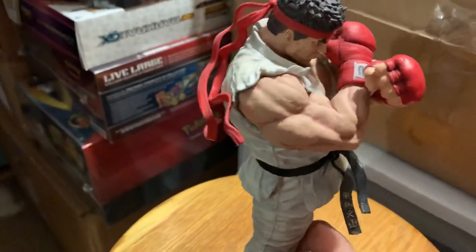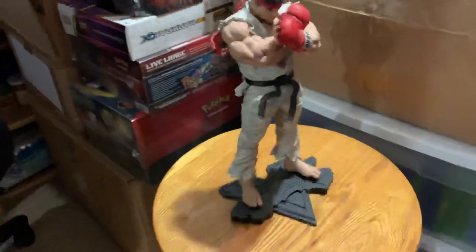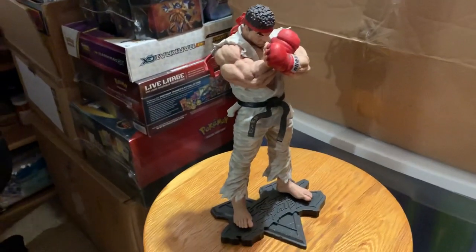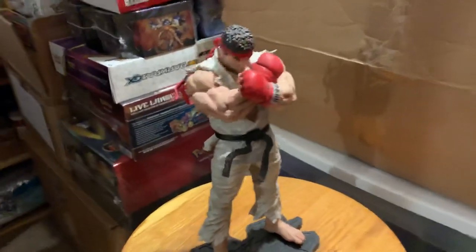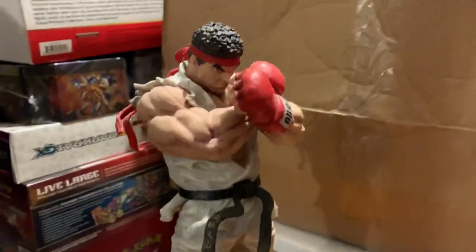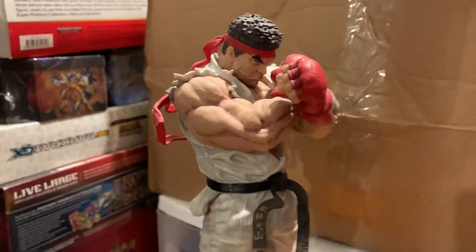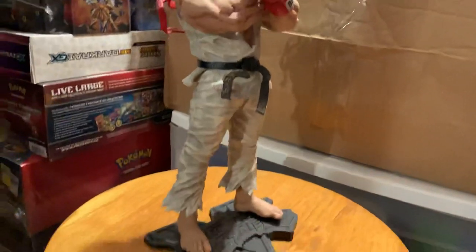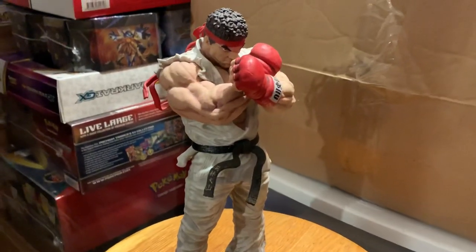He's very well made. He's heavy, he's got some weight to him, and he's pretty tall. He's definitely got the detail. One thing I love about these statues is the detail in some of these sculptures — they're just stunning to look at. And when people come in here, they catch their eye on this guy first.